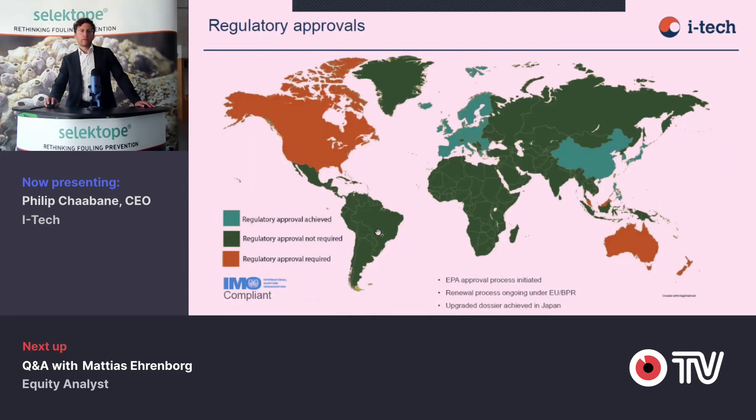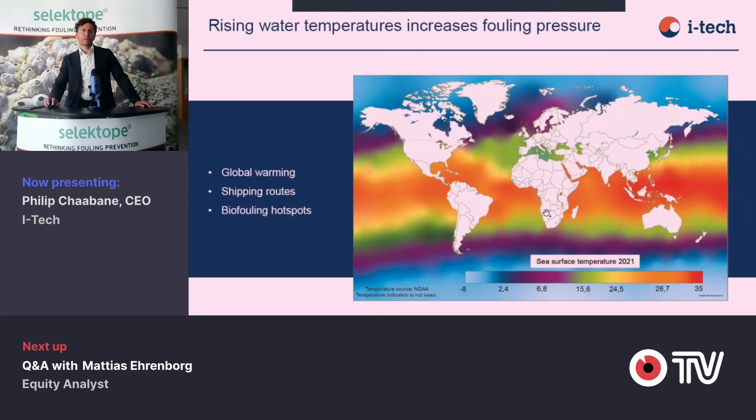Regulatory approvals are important. We have them in all key markets. We're currently working our way into the United States. Less progressed are New Zealand, Australia and Canada, for reasons related to shipping not being very heavy in terms of repairs or new builds in those countries. Singapore is also in our approvals, but it requires sometimes notification — that's the country where we ship coating containing Selectope or Selectope directly. So we cover all the big markets in this industry.